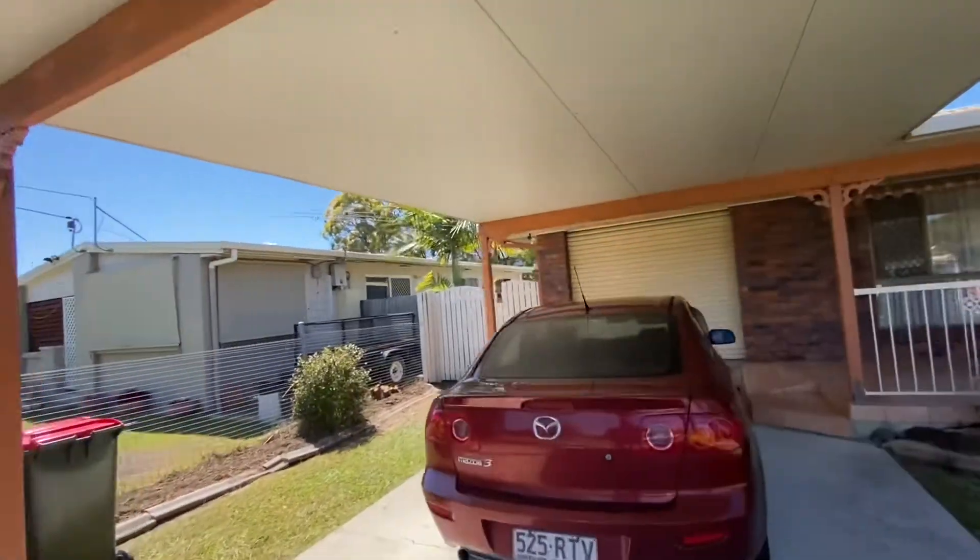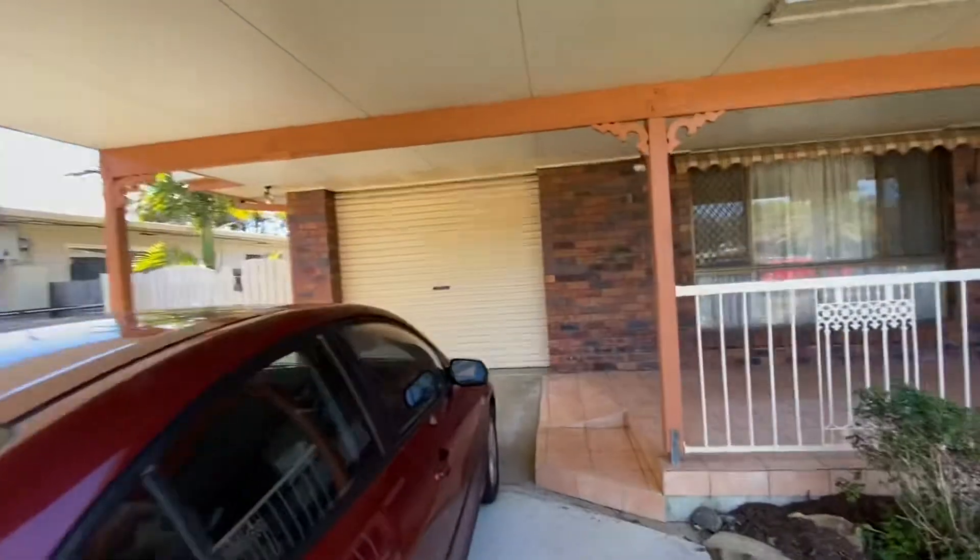You have side access over here, a carport and a single garage up to the landing.